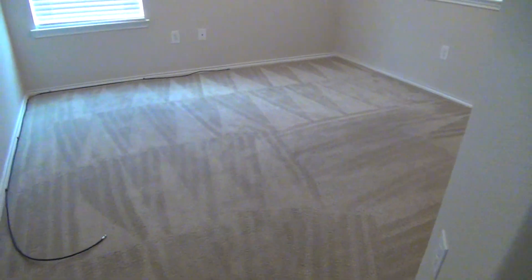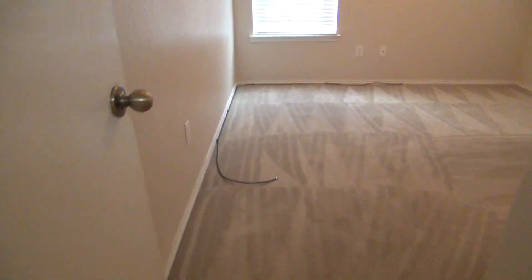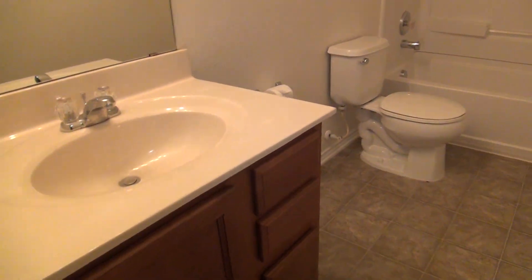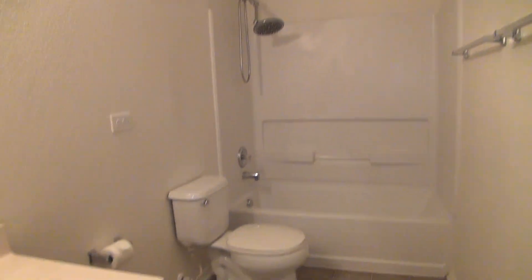The second bedroom is a little bit bigger — about 13 by 10 — with a ceiling fan and blinds. Just right beside the second bedroom is the full bathroom. It comes with a single vanity, the commode, and a combo tub and shower. It also has a linen closet on this side.